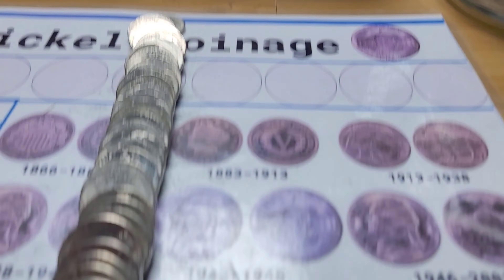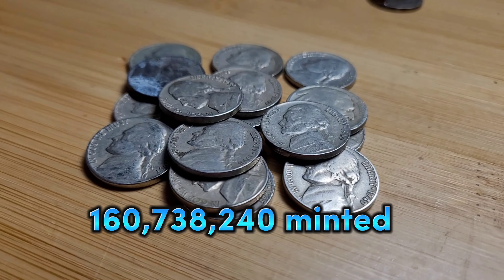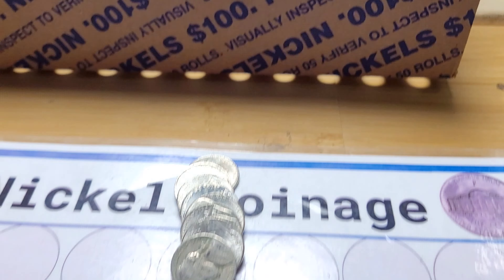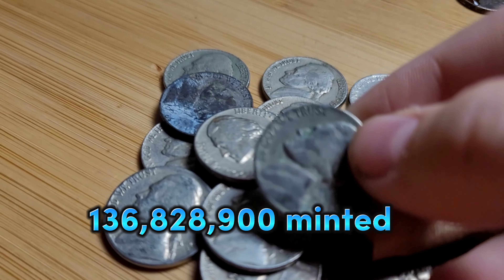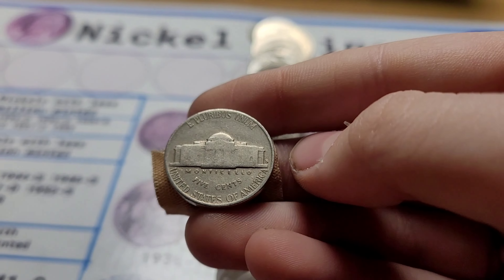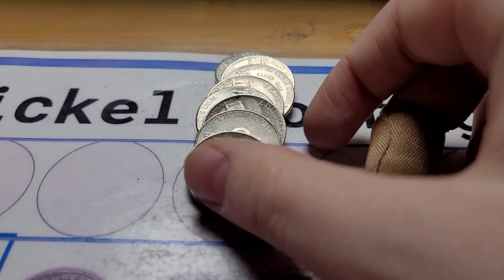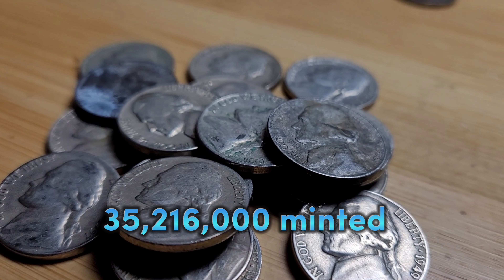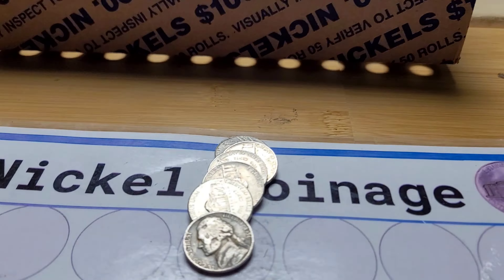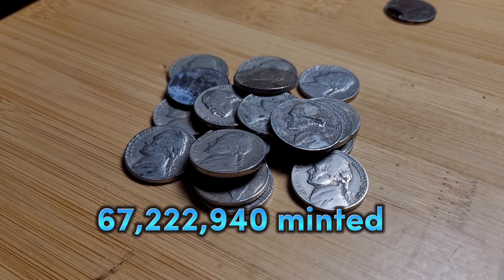Roll 37 of box three and I see a 1959 Denver. Same roll and we have a 1957 Denver. Roll 38 and we have a 1947 San Francisco. Roll 39 and I see a 1956 Philadelphia. Roll 39, literally two coins later, and we got another 1956 from Denver — we have a PD set of 1956.